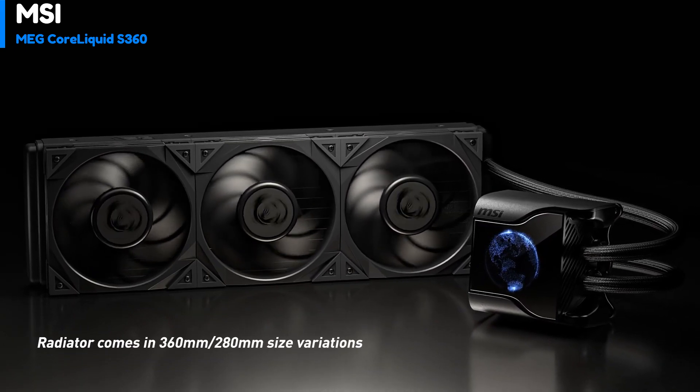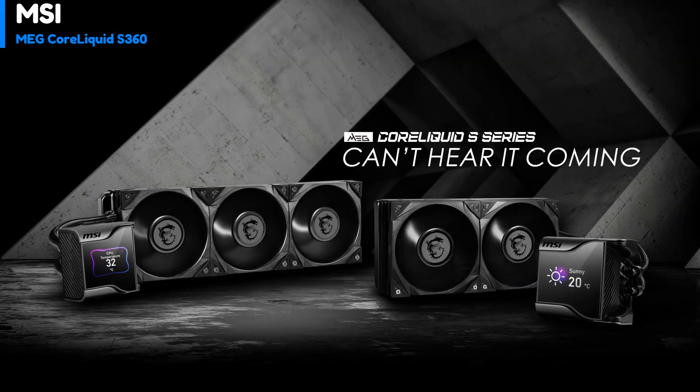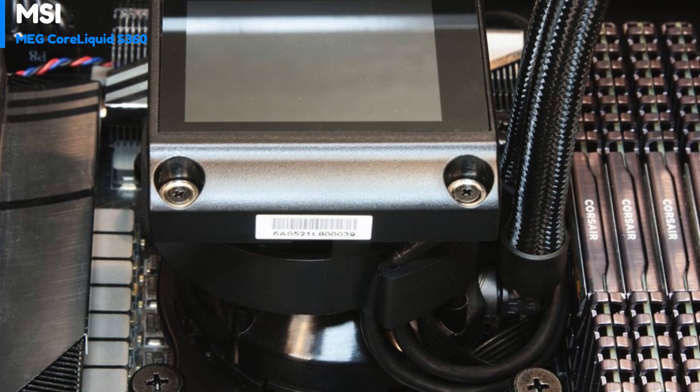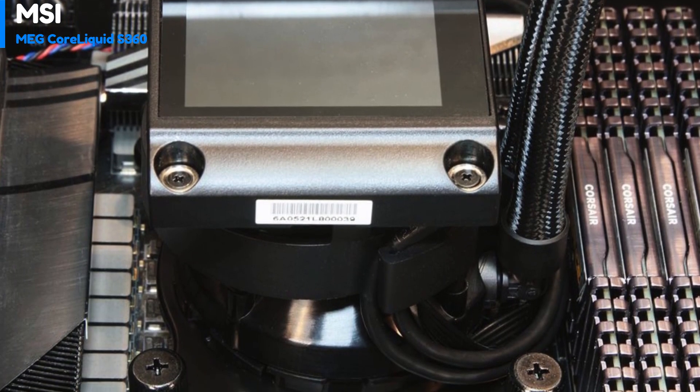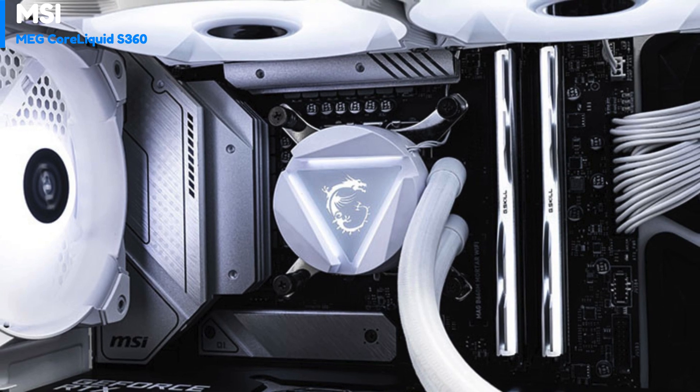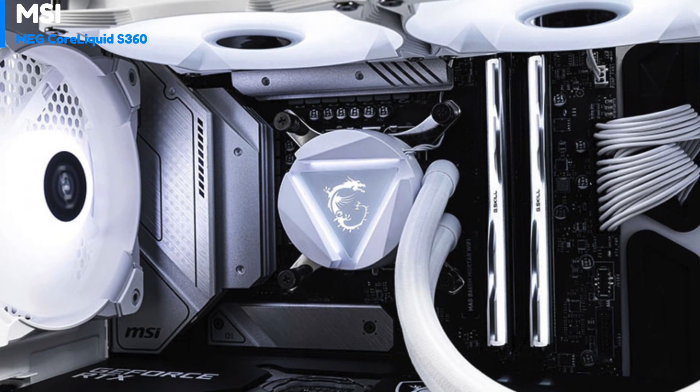The customizable LCD display provides a range of system information, including CPU core speed, coolant and processor temperatures, memory information, system load, and local weather updates. Users can personalize the display with custom text, logos, and animated GIFs.